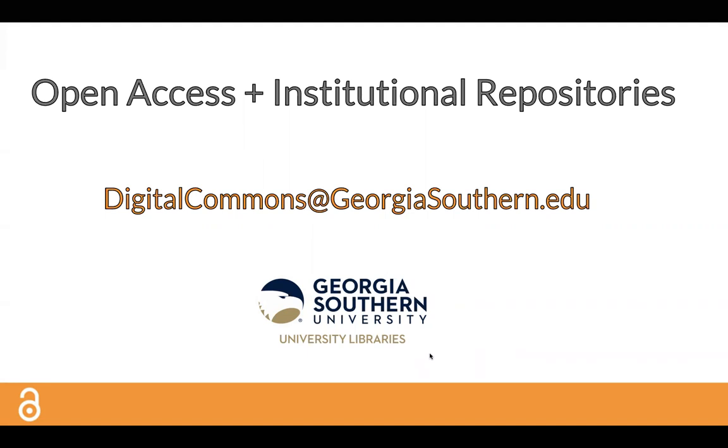Open Access removes barriers to scholarly resources by providing free, immediate, online access to research publications. Institutions and researchers who contribute their works to open access outlets participate in the advancement of human knowledge by sharing their findings in institutional repositories like Digital Commons at Georgia Southern.